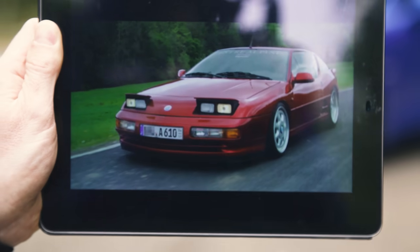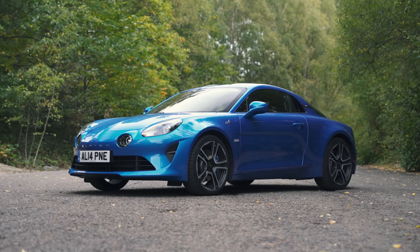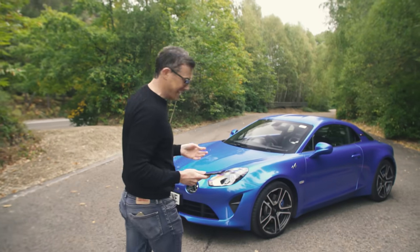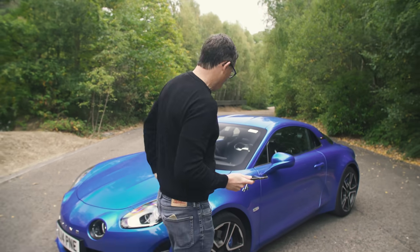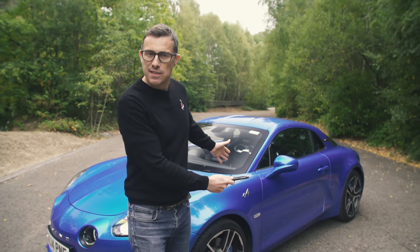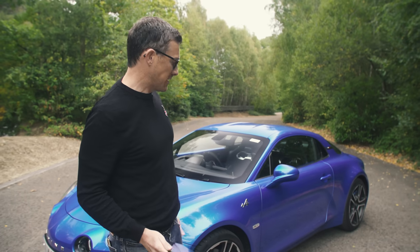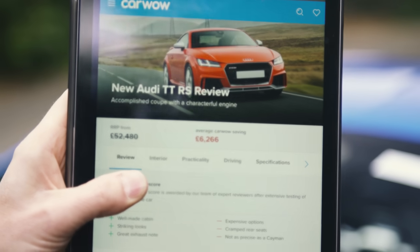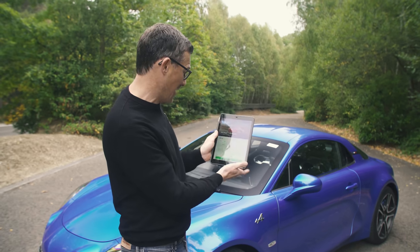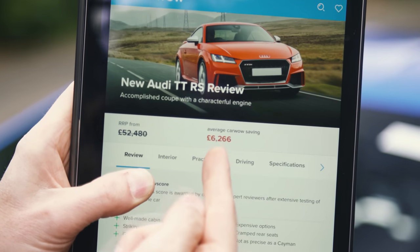Alpine's last car was actually in 1995, the A610. This car's rivals are the Porsche 718 Cayman, because it starts from £46,000. Another rival is the Alfa 4C — hopefully this car is nowhere near as disappointing as that one. Its price also puts it in the same bracket as the Audi TT RS.